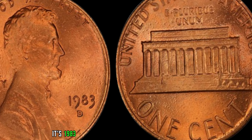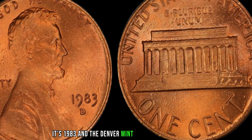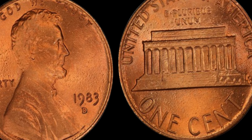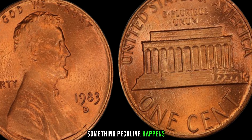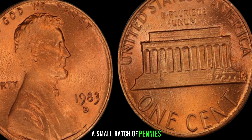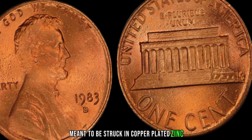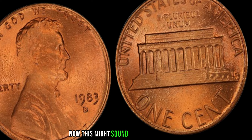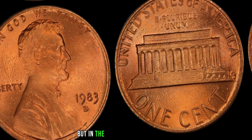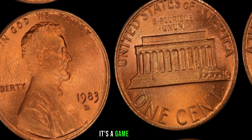Picture this: it's 1983, and the Denver Mint is buzzing with activity. But amidst the chaos of production, something peculiar happens. A small batch of pennies meant to be struck in copper-plated zinc ends up being struck in bronze. Now, this might sound like a minor mishap, but in the world of coin collecting, it's a game-changer.